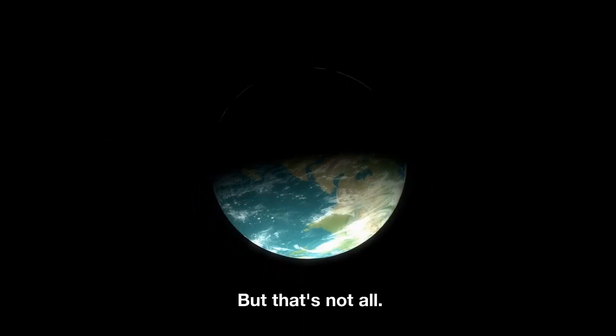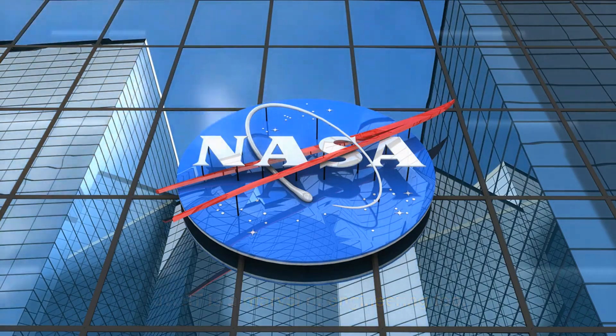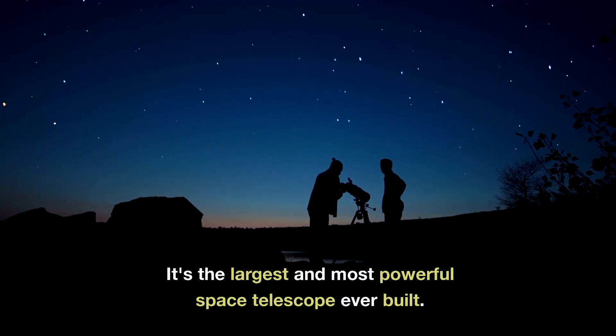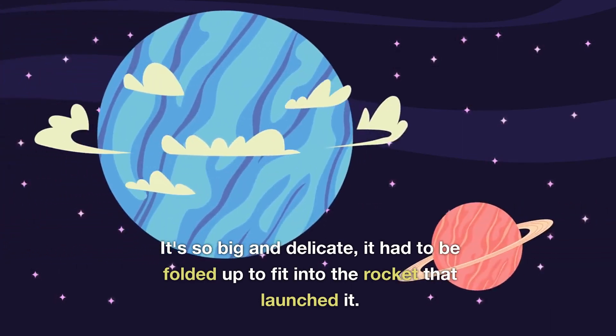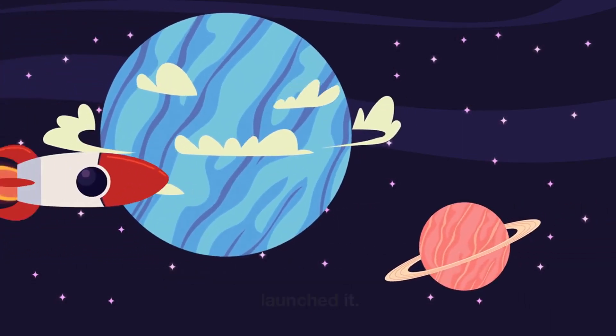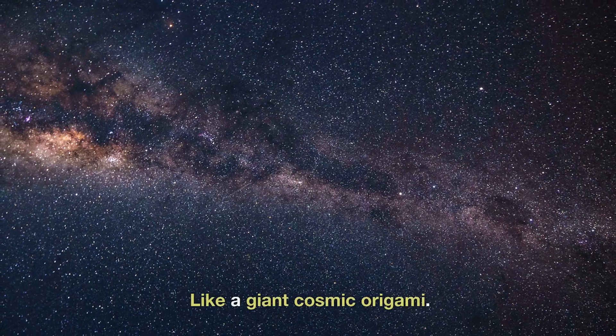But that's not all. JWST is a marvel of engineering too. It's the largest and most powerful space telescope ever built. It's so big and delicate, it had to be folded up to fit into the rocket that launched it. And then, in space, it unfolded itself — like a giant cosmic origami.